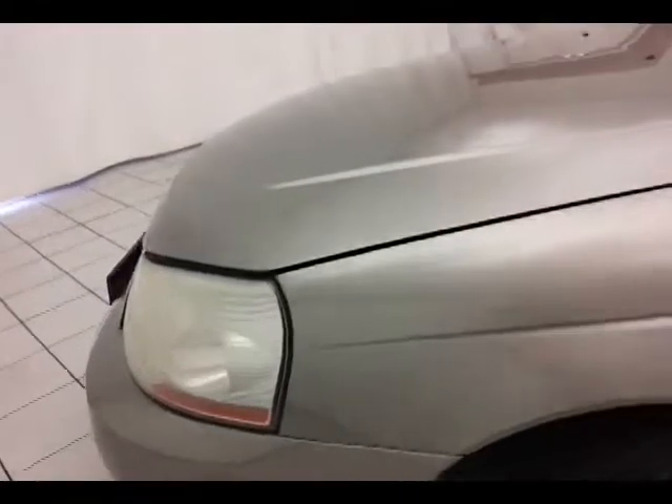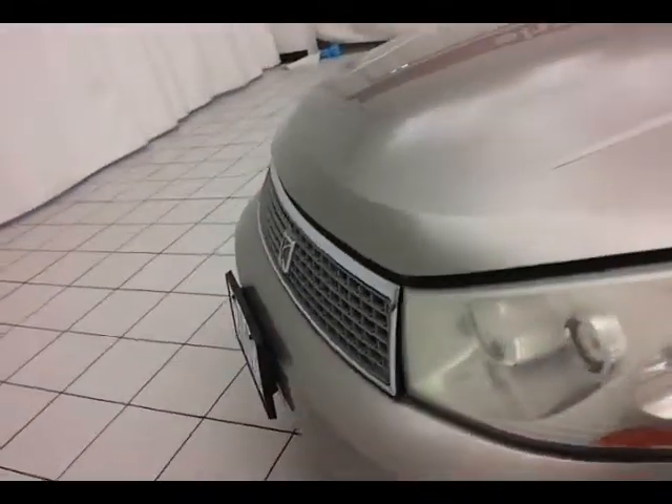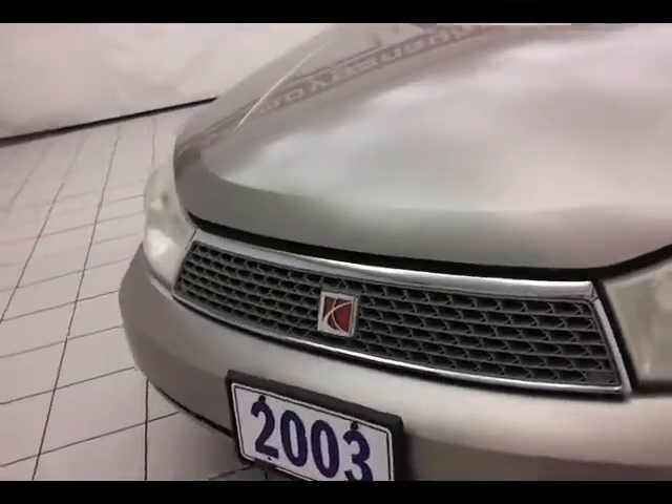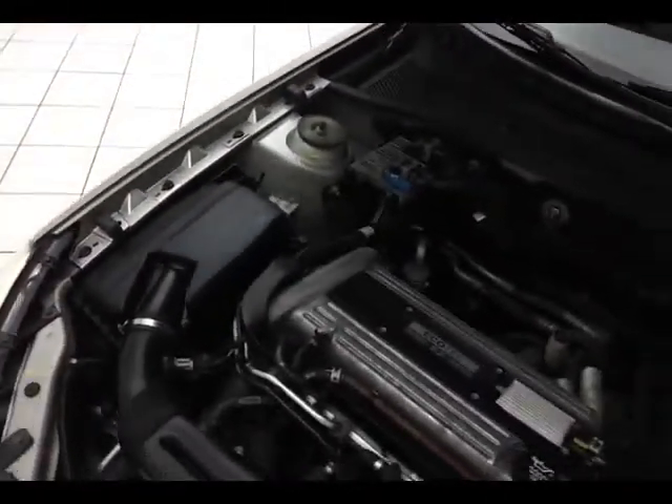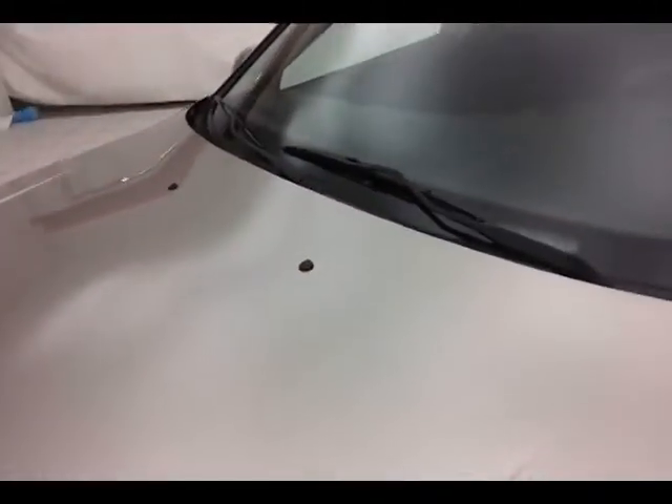Under the hood, this L200 has a 2.2-liter four-cylinder with 135 horsepower. Excellent fuel economy — EPA average of 24 miles per gallon in the city and 32 on the highway. All that with new front brakes and new tires all the way around.